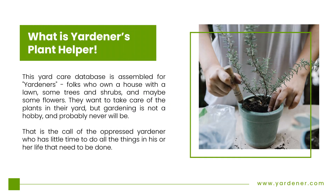This yard care database is assembled for Yardners — folks who own a house with a lawn, some trees, and shrubs, and maybe some flowers. They want to take care of the plants in their yard, but gardening is not a hobby, and probably never will be. That is the call of the oppressed Yardner, who has little time to do all the things in his or her life that need to be done.